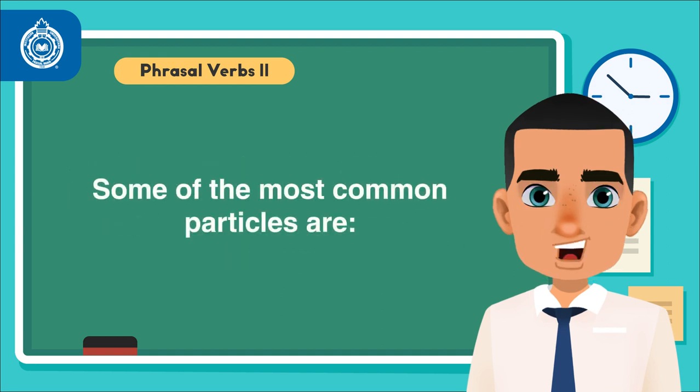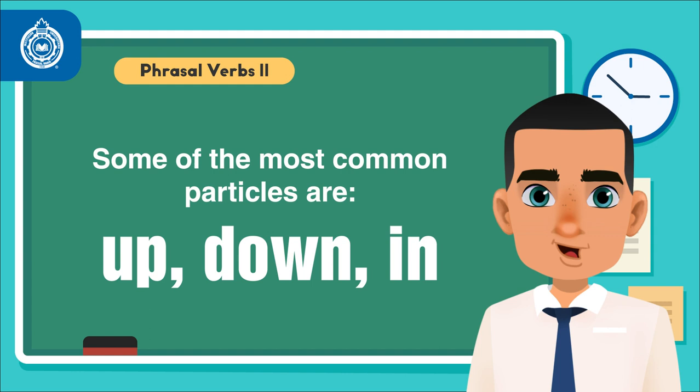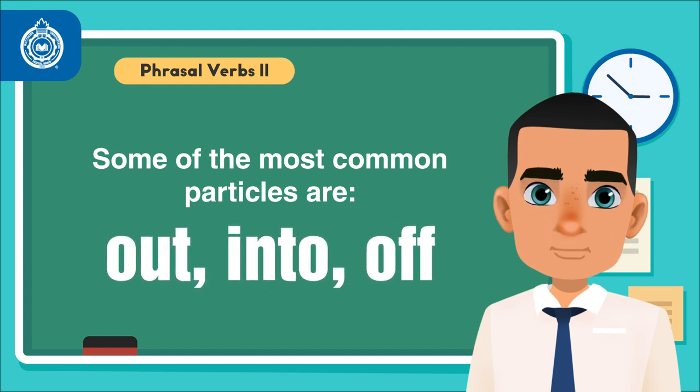Some of the most common particles are up, down, in, out, into, and off — to name a few.